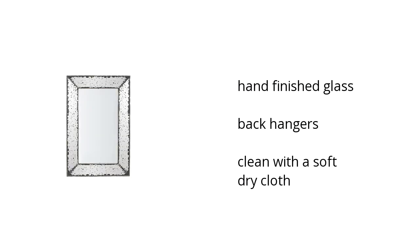Here are the top features of the Home Accents Mirror in antique silver finish. It has hand-finished glass with back hangers. It can be cleaned with a soft dry cloth.